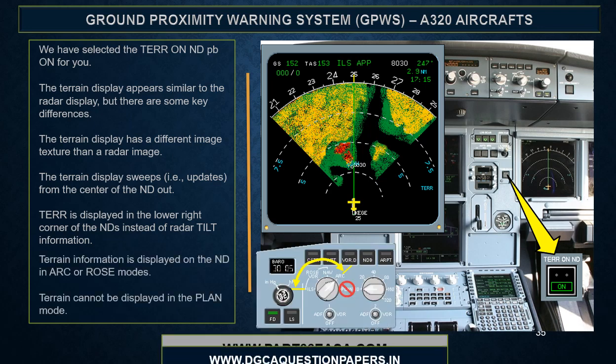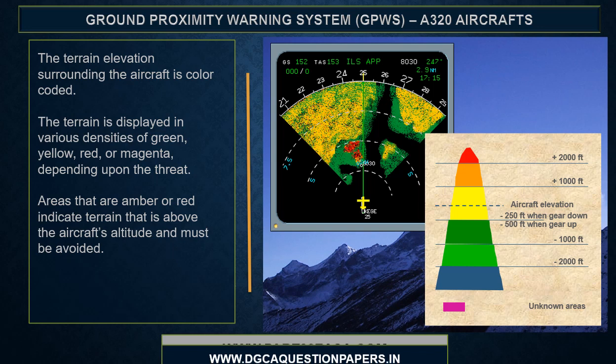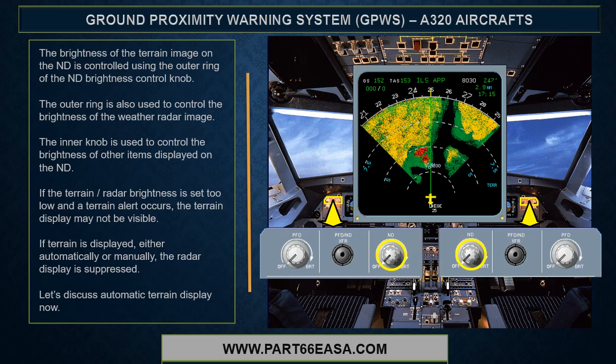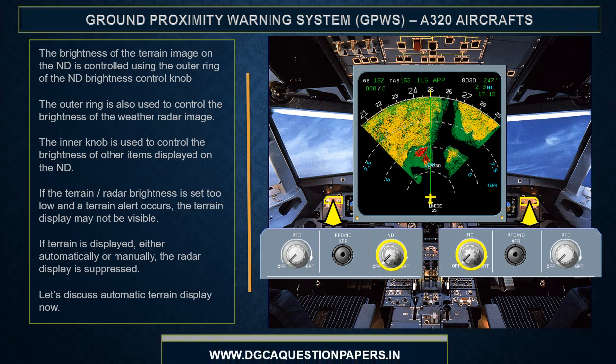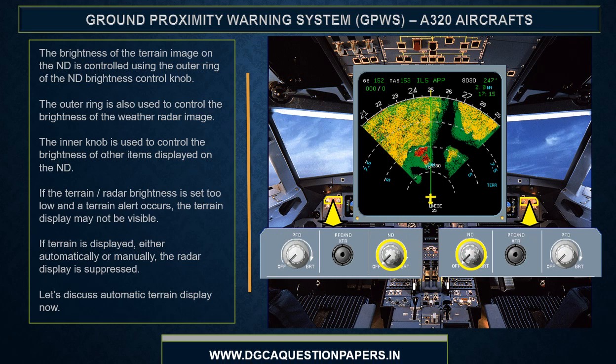The terrain elevation surrounding the aircraft is color coded. Terrain is displayed in various densities of green, yellow, red, or magenta depending upon the threat. Areas that are amber or red indicate terrain above the aircraft's altitude and must be avoided. The brightness of the terrain image on the ND is controlled using the outer ring of the ND brightness control knob — the same ring also controls weather radar image brightness. If the terrain radar brightness is set too low and a terrain alert occurs, the terrain display may not be visible. If terrain is displayed either automatically or manually, the radar display is suppressed.